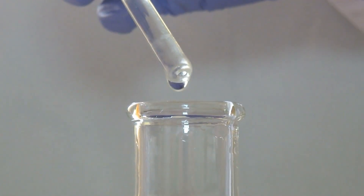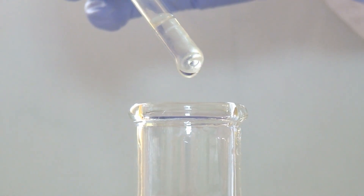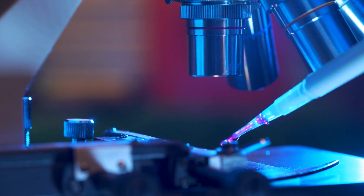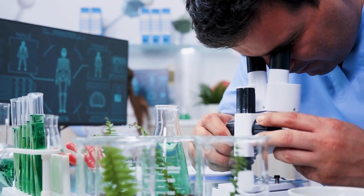A sample will then be chemically processed with acids such as sodium hydroxide and acetic anhydride. They will then be neutralised, stained, and put onto slides. The samples are then analysed to identify the unique pollen characteristics compared to a reference collection and then hopefully identified.